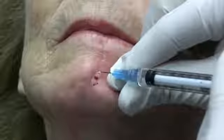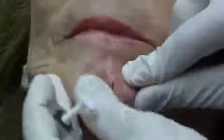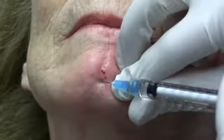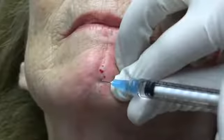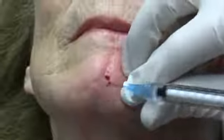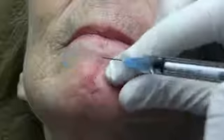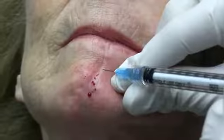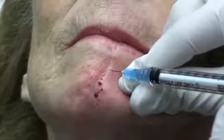The nice thing about silicone is that it is permanent, but it has to be injected very judiciously and from experienced injectors because of the fact that it is permanent. Permanent fillers are great if the result is good and they're where you want them. But a permanent filler could cause a permanent complication if it is not injected by someone with experience using permanent fillers.